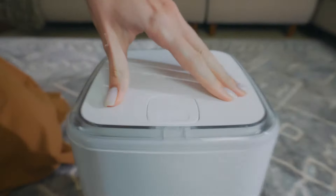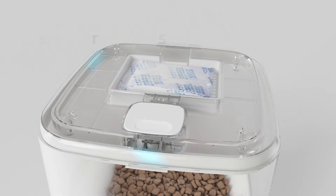With this completely sealed design, wet food is no longer an issue. Each meal is guaranteed to be perfectly fresh.